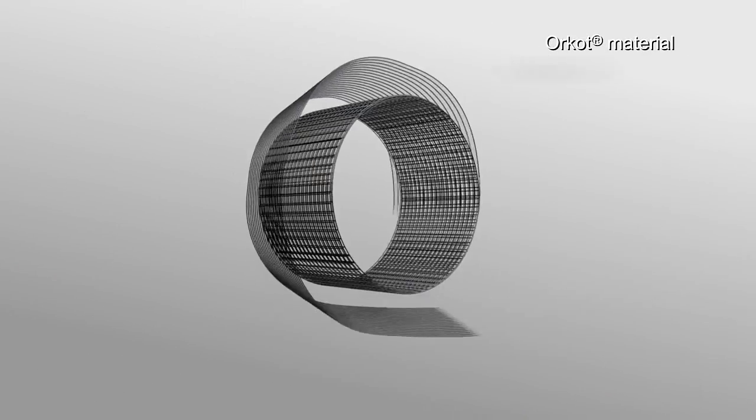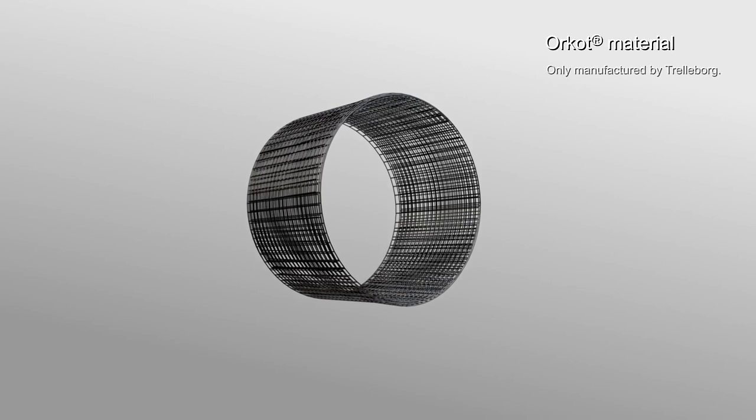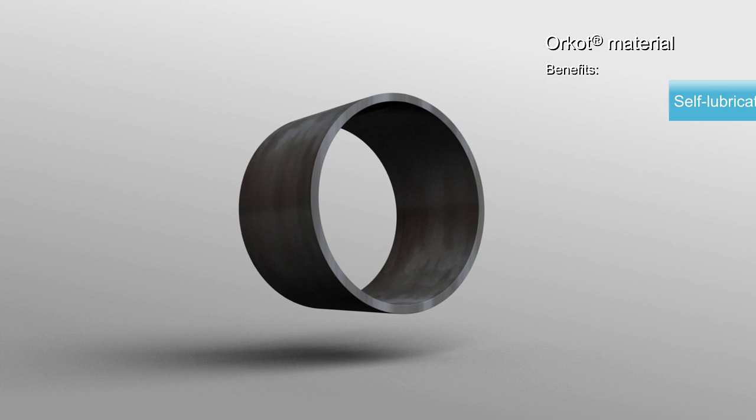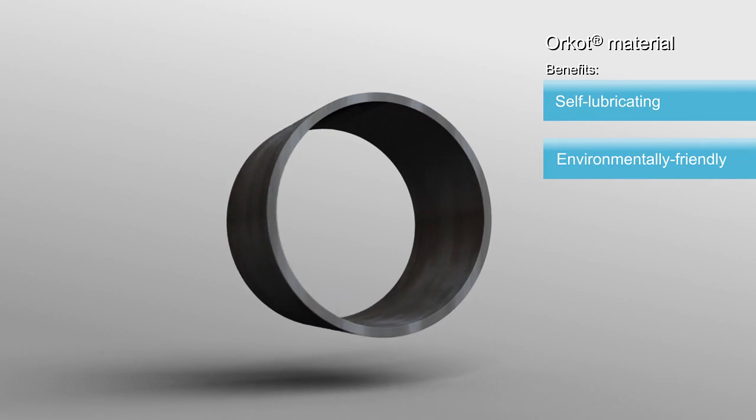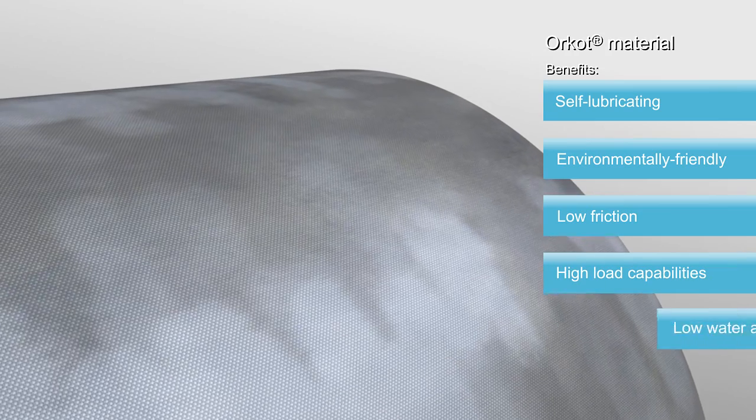Orcot is a premium bearing material proprietary to Trelleborg, made of special fabrics with a complex blend of fillers. It is self-lubricating, environmentally friendly, and ensures low friction, high load capabilities, and low water absorption.